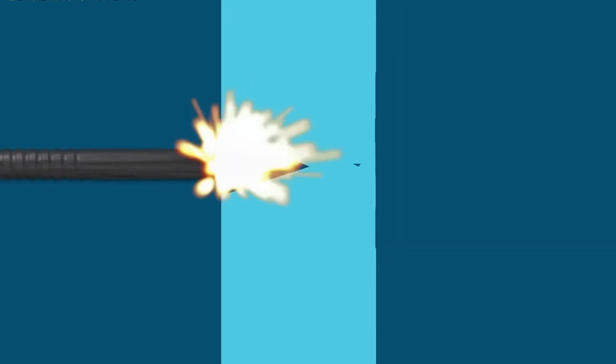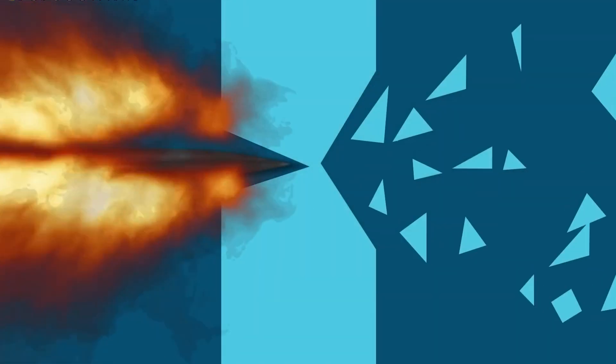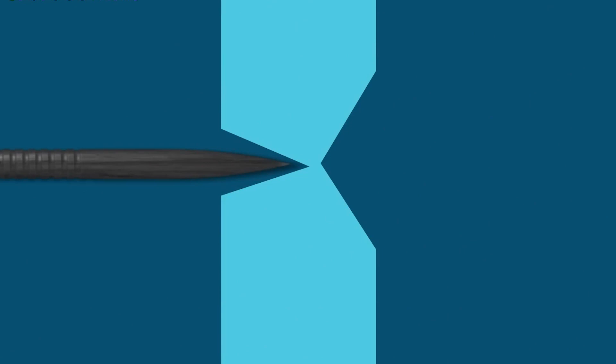Advanced tanks utilize depleted uranium in their armor to defend against armor-piercing munitions. The density of depleted uranium also provides the munition with higher momentum, enabling it to penetrate through various materials. Upon penetrating a target, the munition may fragment into smaller pieces and ignite, causing additional damage.